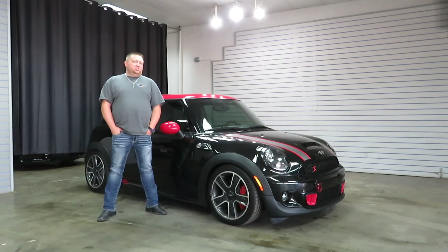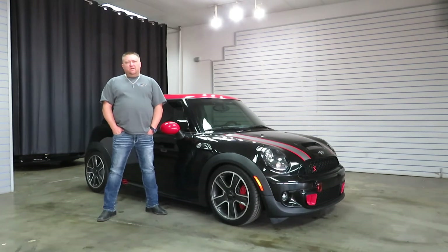Hi, I'm Paul with Wisecom Motorcars. This is new to our inventory — it's a 2011 Mini Cooper S. It's got about 104,000 miles on it and just had a ton of maintenance done on it.